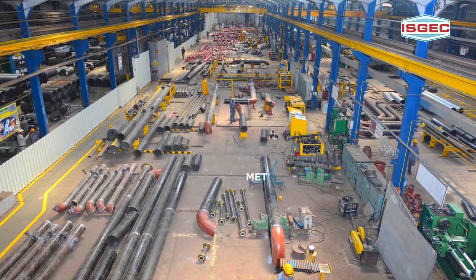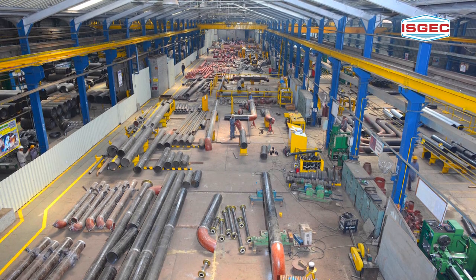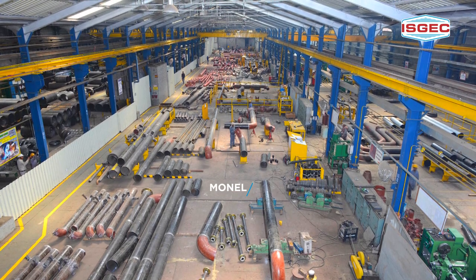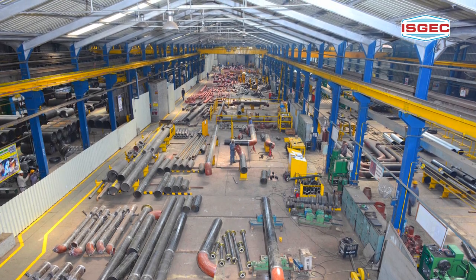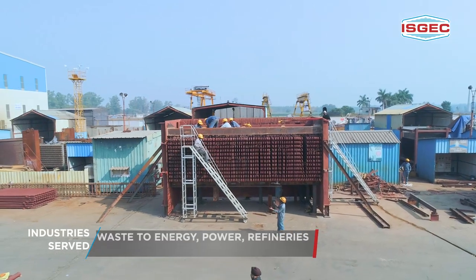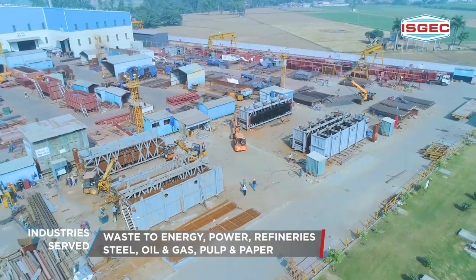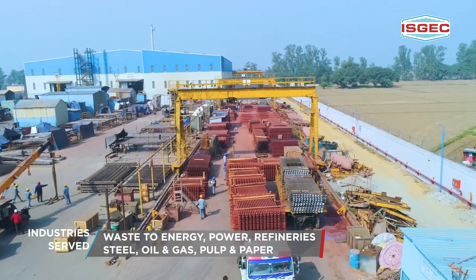Spools with varied metallurgies such as stainless steel, duplex, Inconel, Monel and clad can be fabricated under a controlled environment. Cutting across a variety of industries that include waste to energy, power, refineries, steel, oil and gas, and pulp and paper.